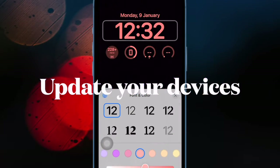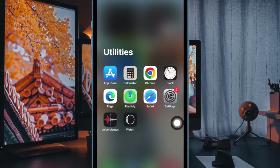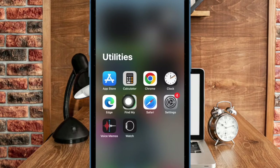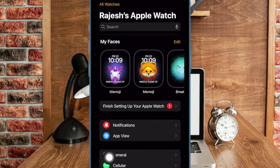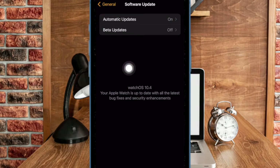If the issue continues, update the software on your paired iPhone and Apple Watch. To do so, open the Settings app on your iPhone, then select General. After that, select Software Update and then download and install the latest version of iOS as usual. And to update your Apple Watch, go to the Watch app on your paired iPhone, then select General. After that, choose Software Update and then download and install the latest version of watchOS as usual.